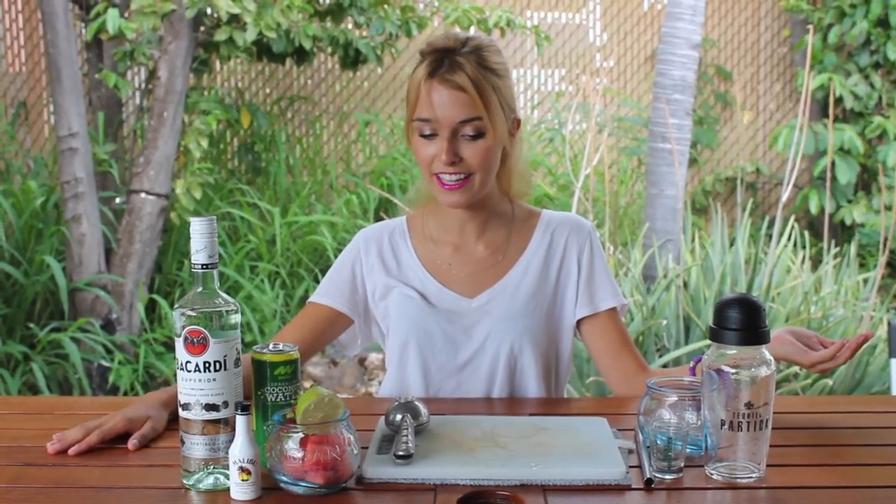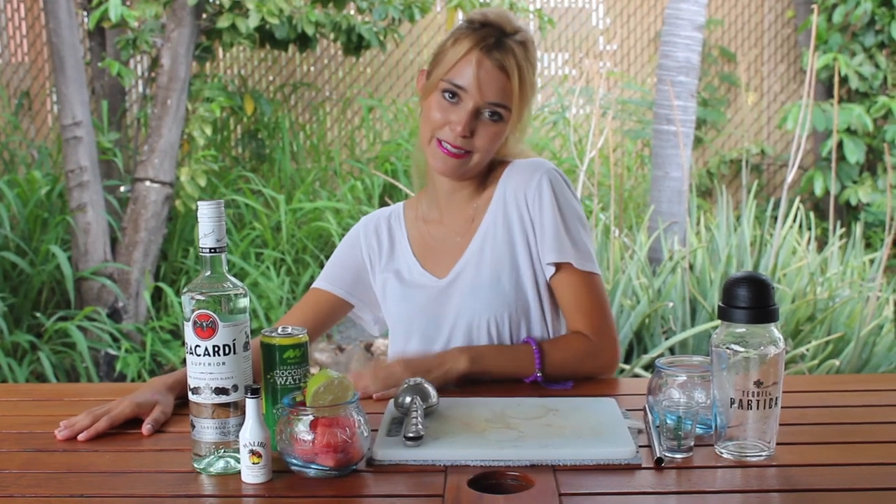I'm in Hawaii right now and shave ice is a huge thing here. One of my favorite flavors is Tiger's Blood, and I thought that was perfect. So I'm making a Tiger's Blood cocktail in honor of the Tiger King Joe Exotic — or Tiger's Blood cocktail in honor of the killer cat lady Carole Baskin. Depends on who you choose.